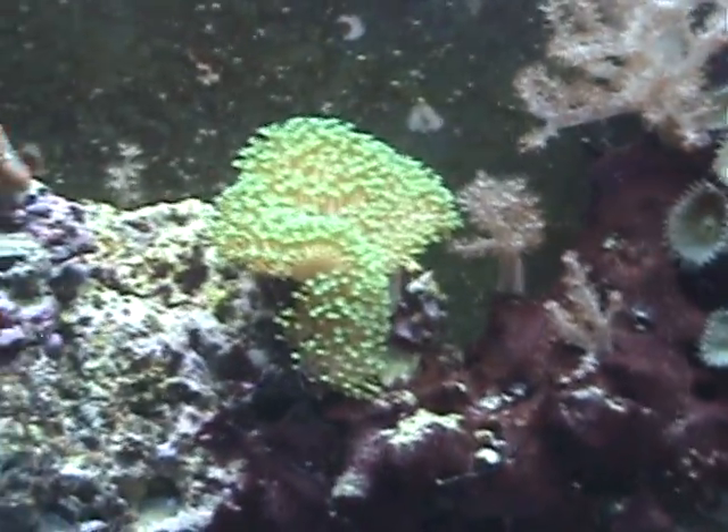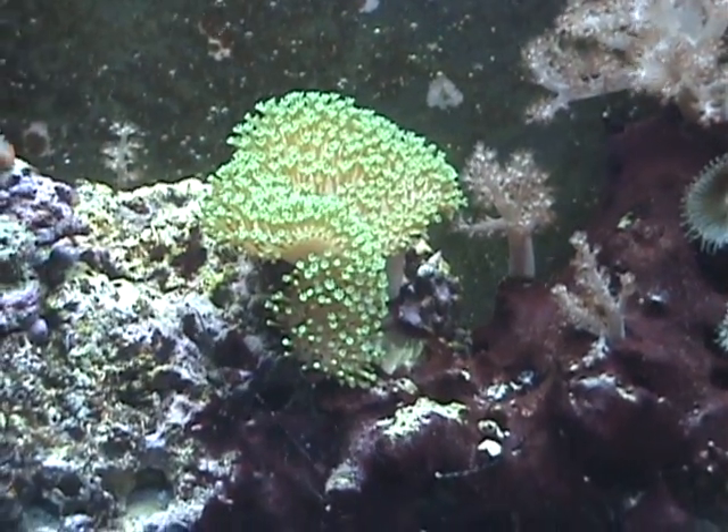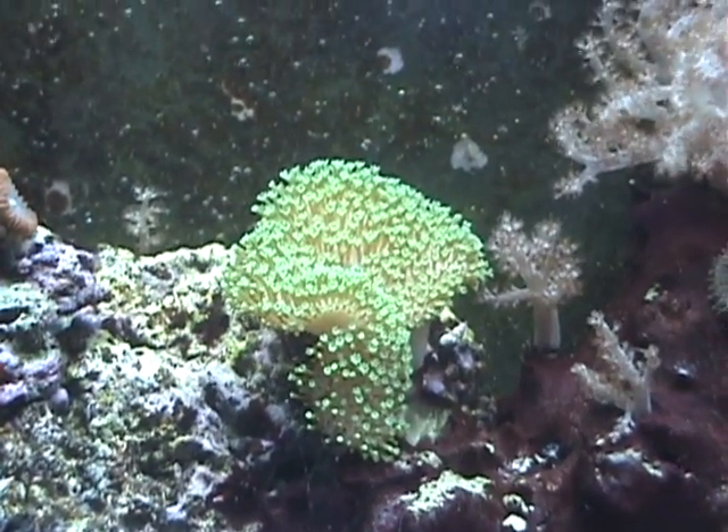The toadstool is doing good. It's a little annoyed because my water dropped, and I think the tank might have gotten a little salty, but it seems like the leathers didn't mind.